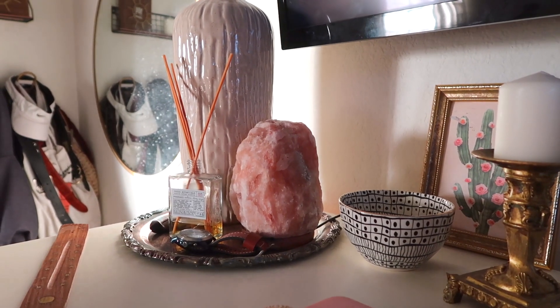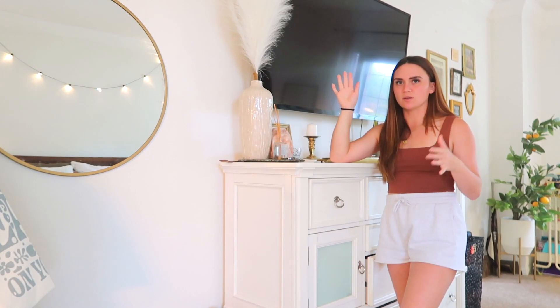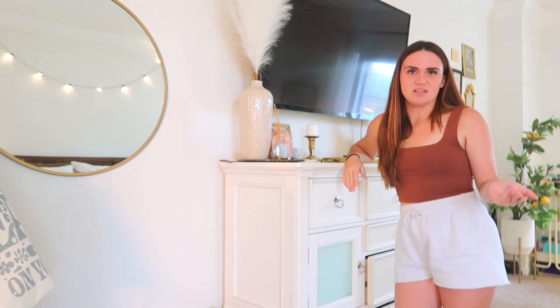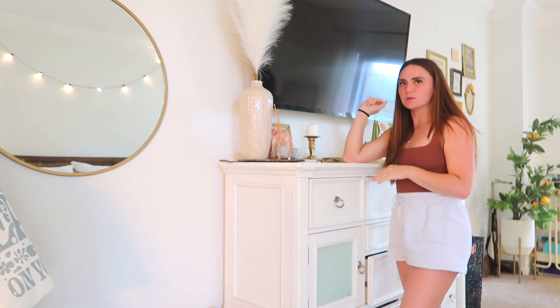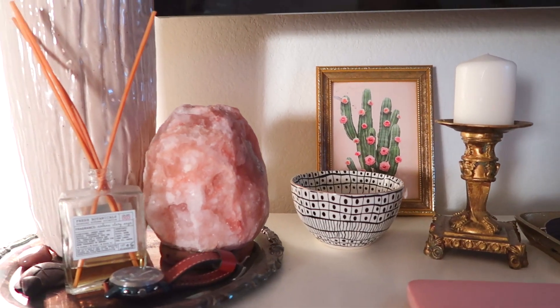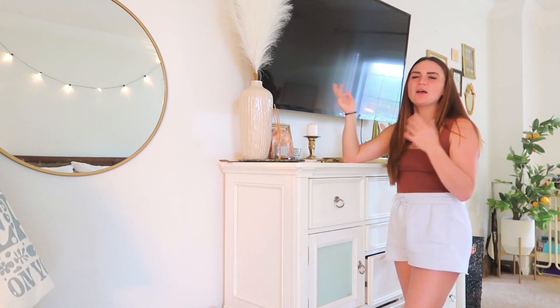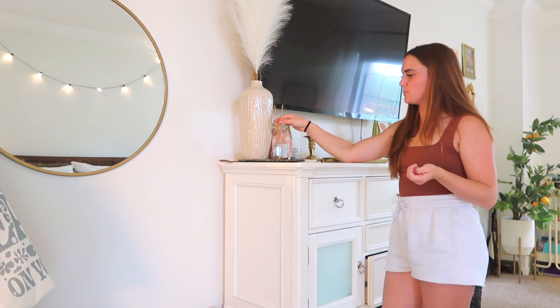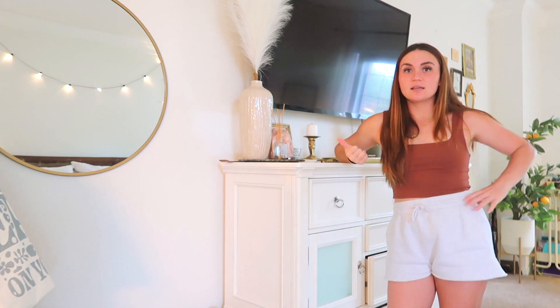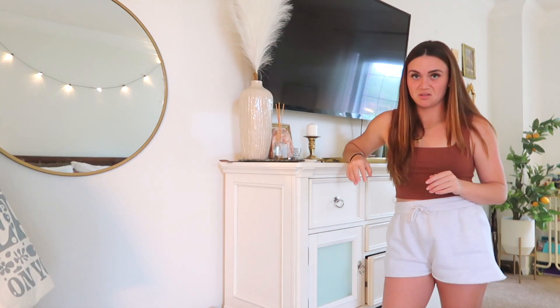I also got a salt rock lamp — I was so excited to finally have one, but it broke literally on the third day. To be fair, it was already kind of broken when I bought it on sale in a smashed box. Then I got these cute little botanical reed diffuser sticks — they smell really good. I got them about three years ago and there's still plenty left, so shout out to World Market for making them last.